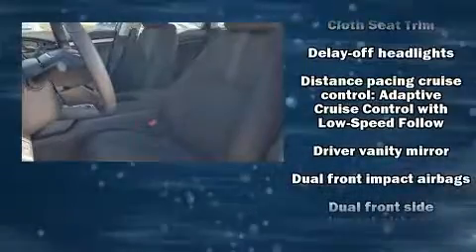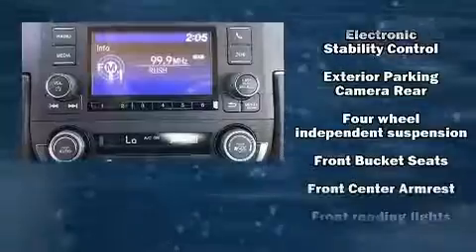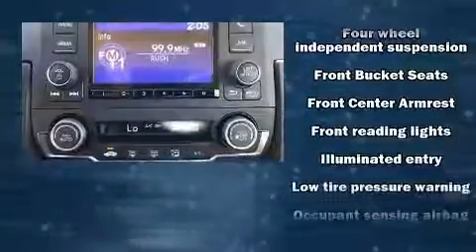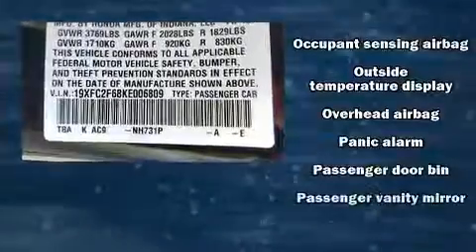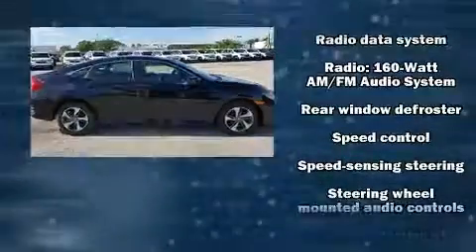Honda ensures the safety and security of its passengers with equipment such as head curtain airbags, front side-impact airbags, traction control, brake assist, a panic alarm, and four-wheel disc brakes with ABS.